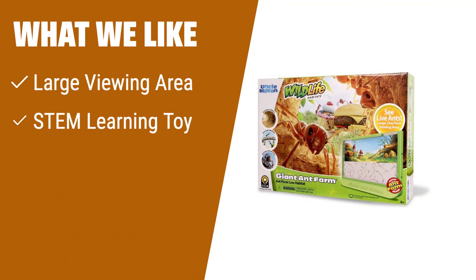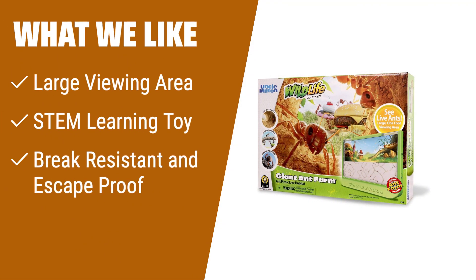What we like: If you want to observe live ants in a large viewing area, have a STEM learning toy that teaches you about ant behavior and anatomy, and a break-resistant and escape-proof habitat, then the Uncle Milton Giant Ant Farm is the perfect choice for you. Connect multiple habitats together for an even larger ant community and use the included Ant Watcher's Guide to enhance your learning experience.